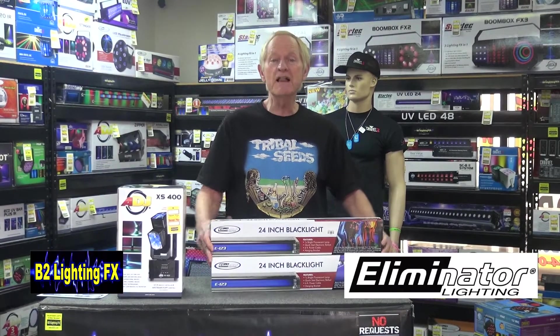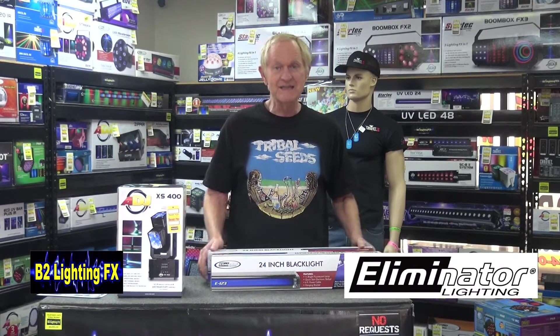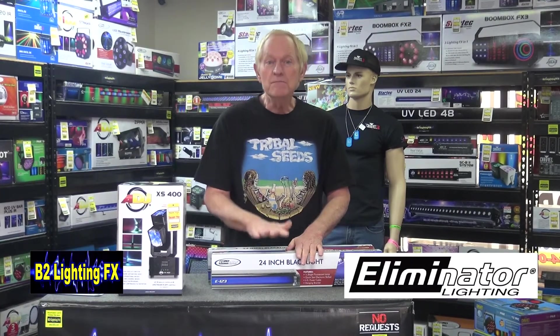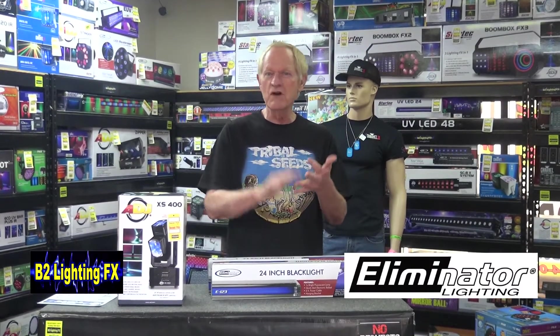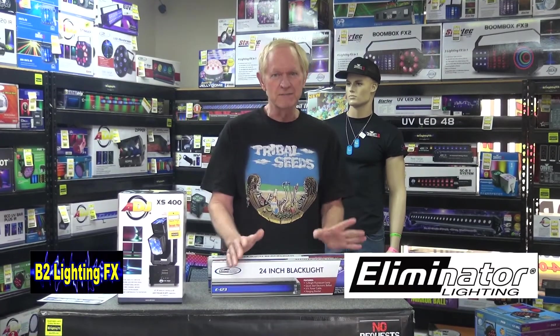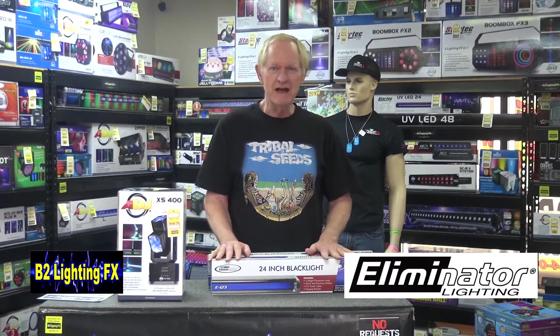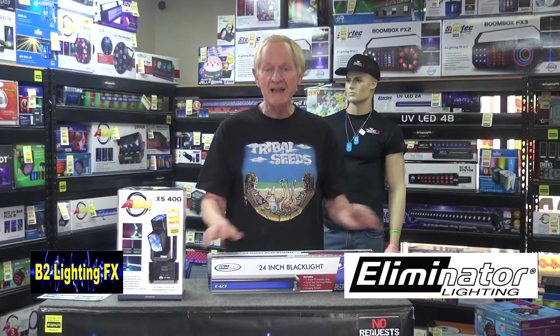Yes, two 24-inch black lights. These are the old school fluorescent bulb black lights, and interestingly enough, I started to say this last week before I smashed the black light — the fluorescent black light is actually more of a true black light than the LED, the Mercury Vapor, or any of those other lights. The LED is awesome if you're looking for a great black light to light up a big area; definitely go with LED. They are amazing, but if you're looking for a true black light,